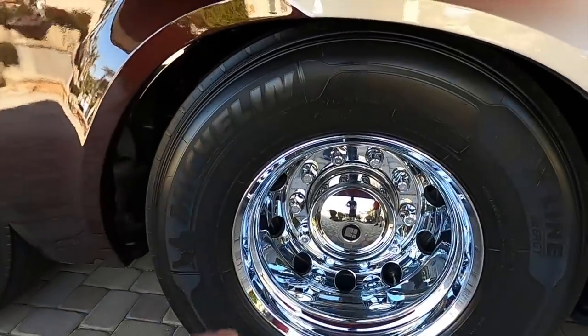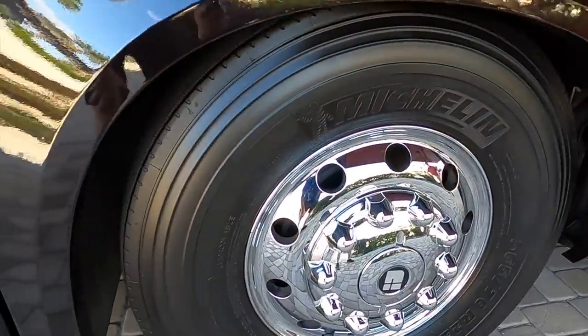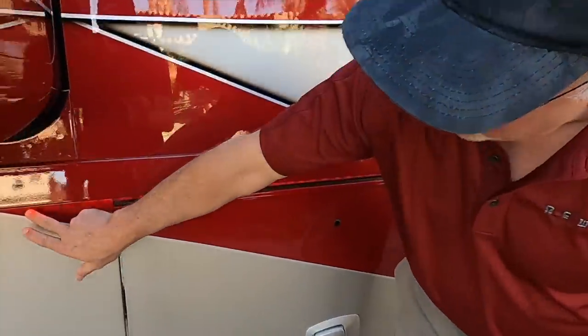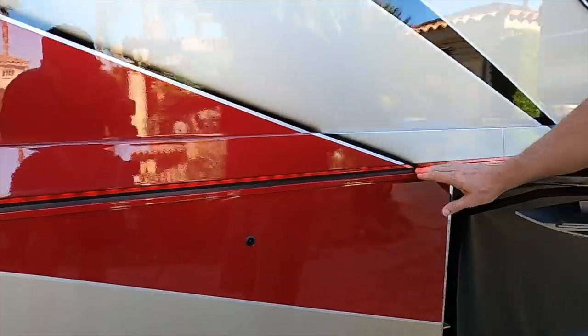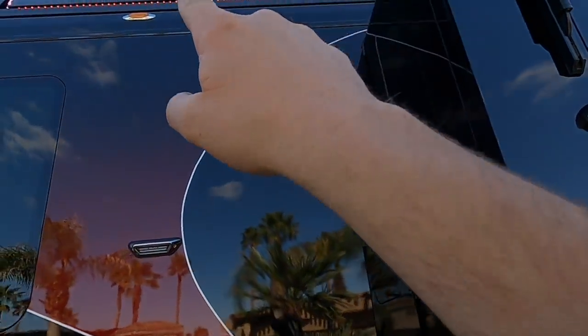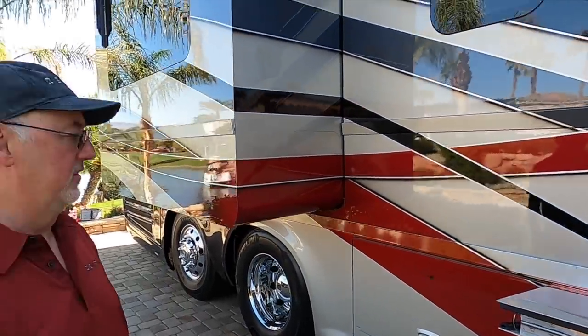One thing that Newell Coach does that I love is the chrome wheels — they'll stay at the highest sheen possible. We also have an LED strip going down the length of the belt rail using RGB LED lights, so you can change the color and it gives a nice glow at night. You can make it white and instead of docking lights or patio lights, you've got a nice even illumination on the curb side. There are also RGB lights on top and below the coach — plenty of exterior lighting on a Newell Coach.